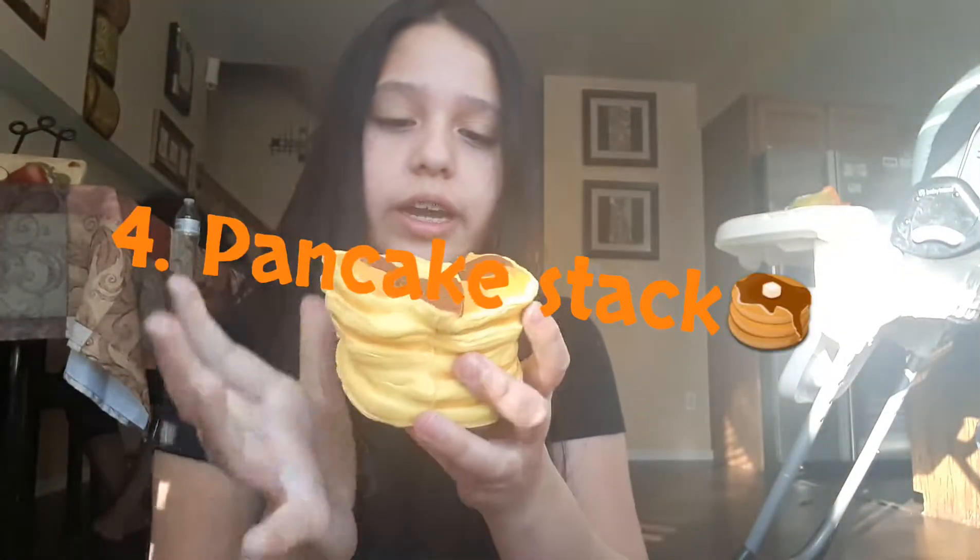My next one is this pancake stack. It has 1, 2, 3, 4, 5 pancakes and it has some syrup and some butter on it. This one came in a 5-pack and it had a lot of stuff in it — I showed that in another video, so go watch that. I don't know why I like this one so much; I just really like the appearance of it and it's quite large.